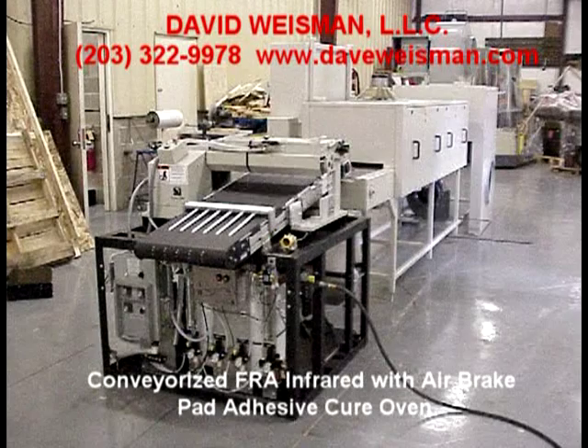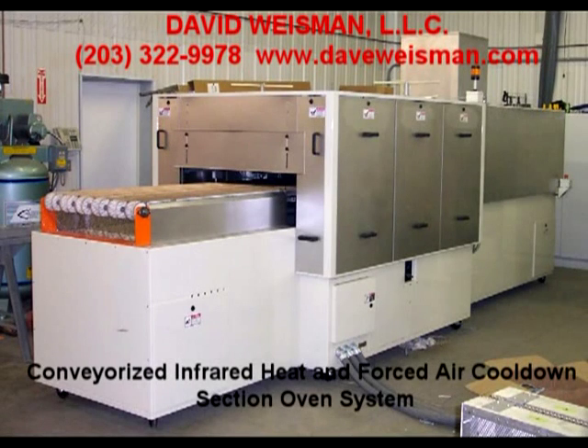The conveyorized systems can be used as a stand-alone complete horizontal conveyorized drying or cure oven system, in conjunction with coating application, extrusion, or other equipment, and incoming and outgoing conveyors as necessary.